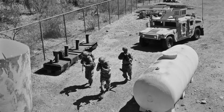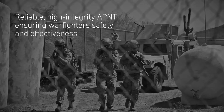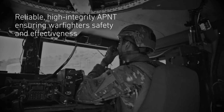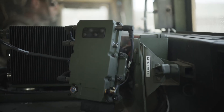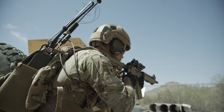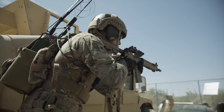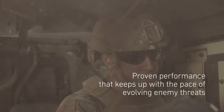Warfighters require reliable access to trustworthy positioning, navigation, and timing information to execute their missions. Collins Aerospace's next-generation mounted APNT solution, also known as Mounted Assured Positioning, Navigation and Timing System Gen 2, maintains the integrity of positioning and timing in GPS-contested environments and keeps up with the pace of current and future enemy threats and technologies.